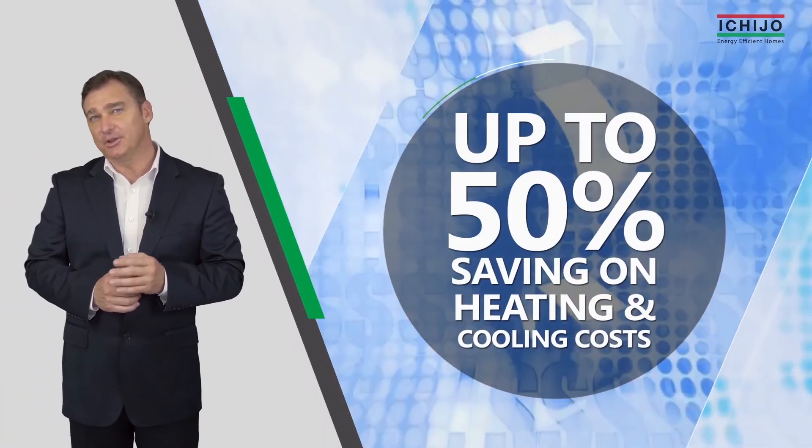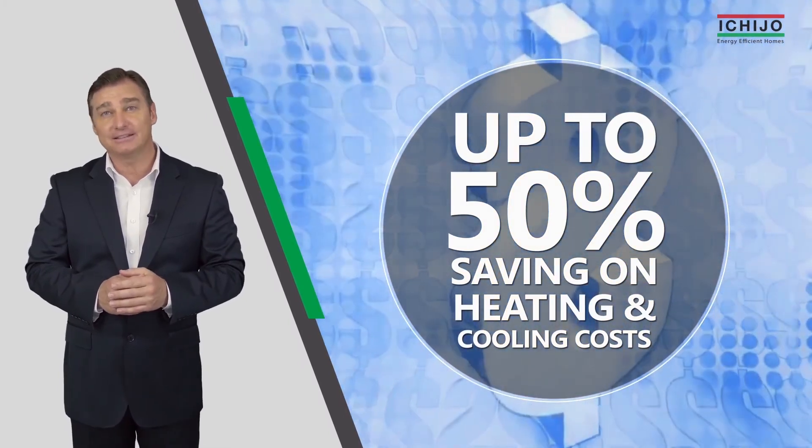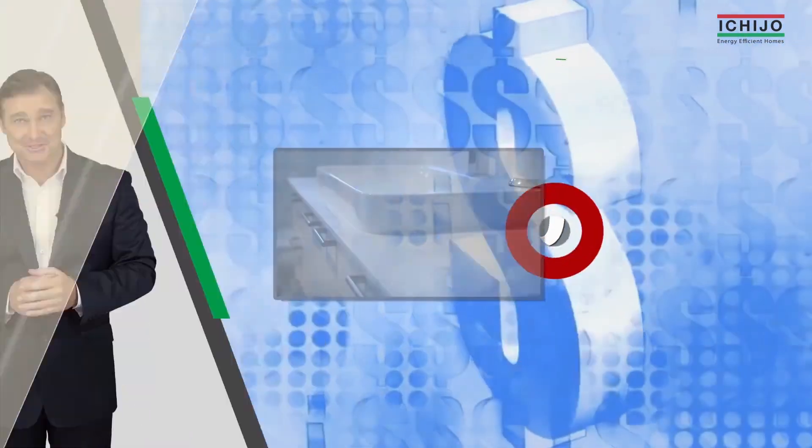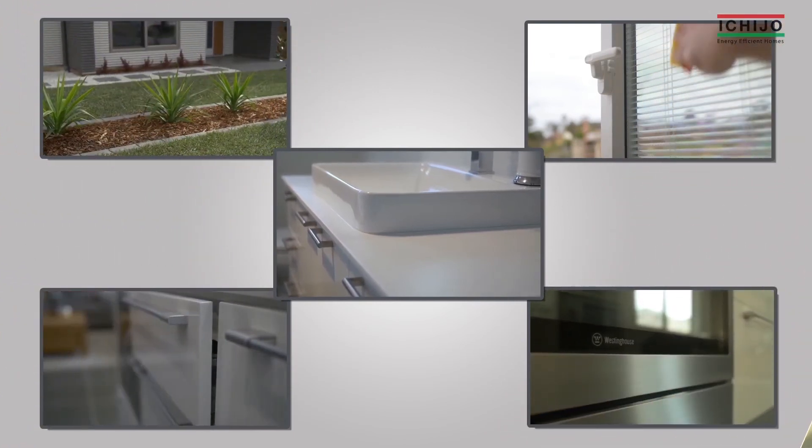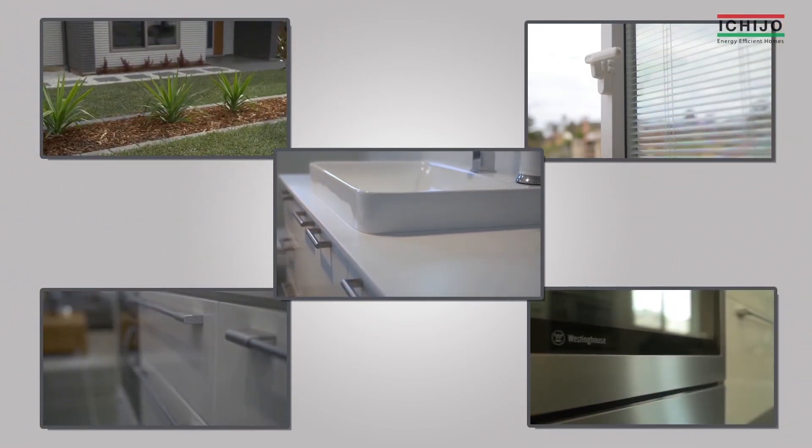It's this attention to detail that makes Ichijo homes stand out and saves you big dollars. Ichijo homes guarantee the finest build quality, first-class management and after-sales service for homeowners.